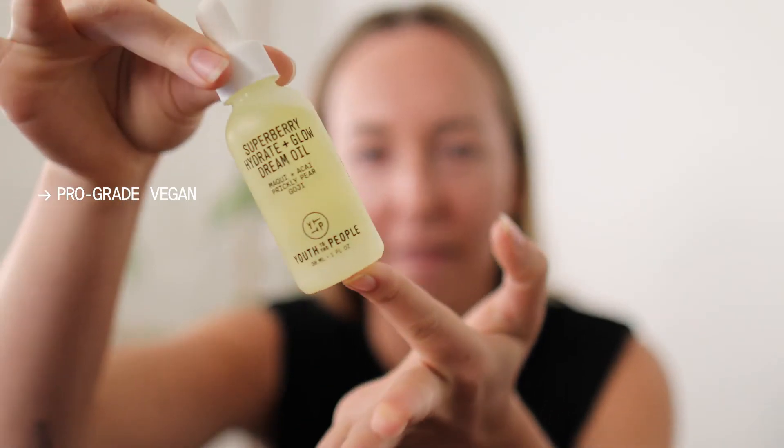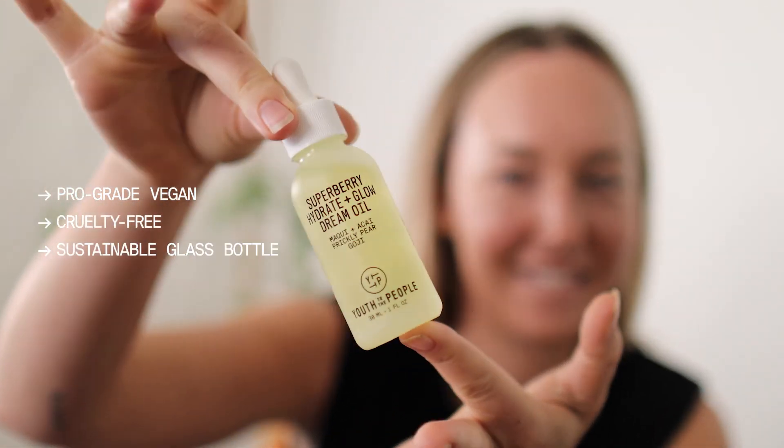I love using the Dream Oil in my routine whether my skin is feeling dry one day or oily the next — I know it's going to leave me looking glowy and my skin feeling balanced. Just like all of our products, the Dream Oil is pro-grade, vegan, cruelty-free, and housed in our sustainable glass packaging. Best of all, it is truly versatile and works for all skin types — I can't wait for you to try it.